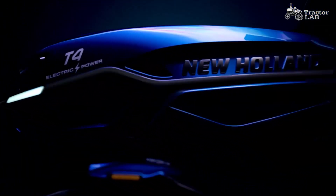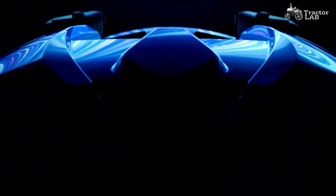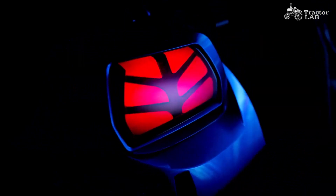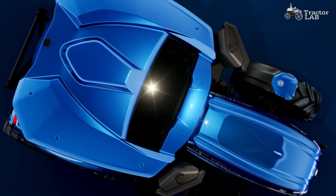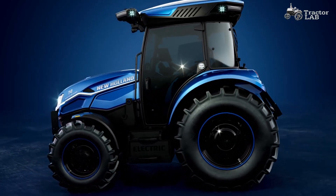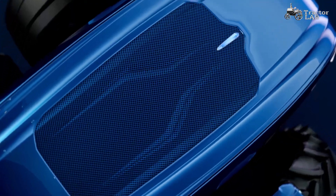CNH Industrial revealed the New Holland T4 Electric Power, the industry's first all-electric light utility tractor prototype with autonomous features. A concentrated effort between a team of experts in the USA and Italy was able to halve this prototype's development time thanks to the collaboration with strategic partner Monarch Tractor, an electrified agricultural innovator based in California, USA.